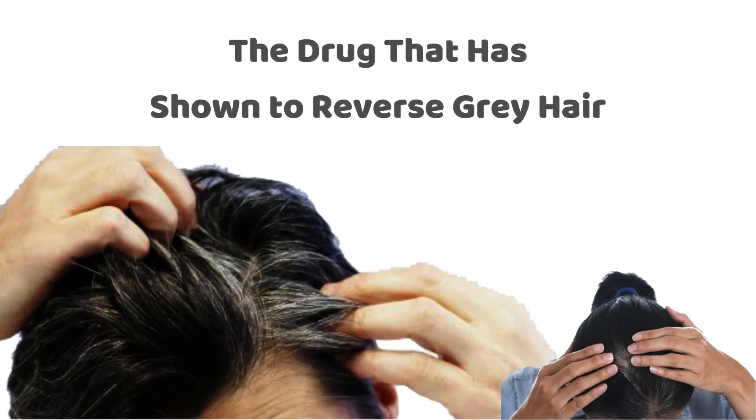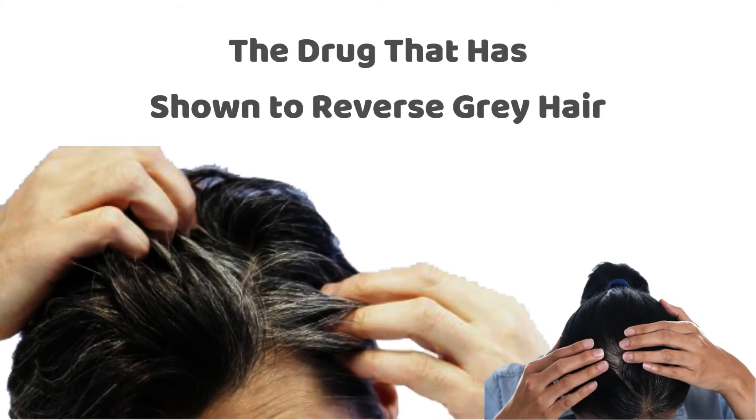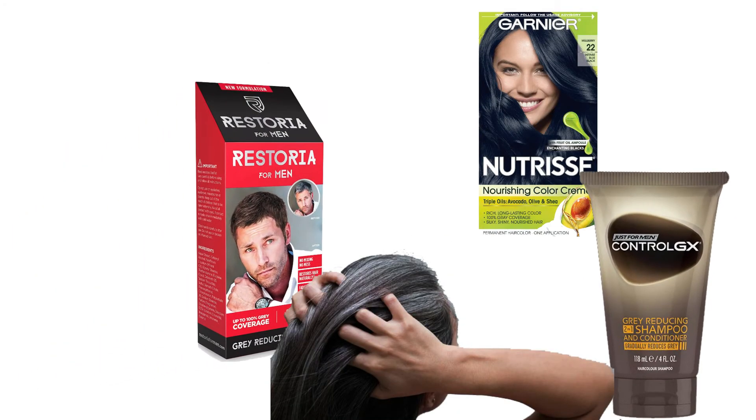For those with premature greying of hair or who would like to restore their hair back to their original colour, there is some light at the end of the tunnel. This is something the hair dye industry might not want to hear.